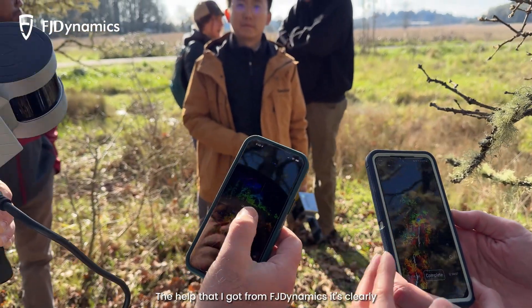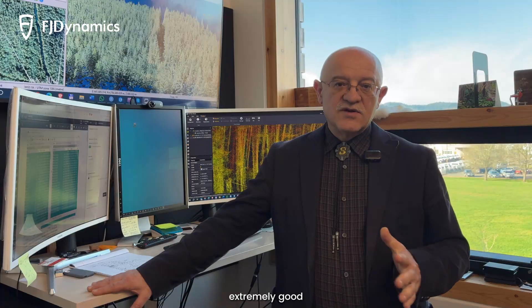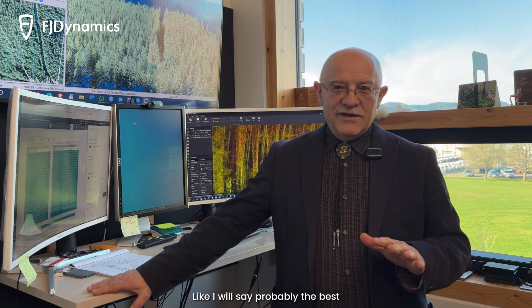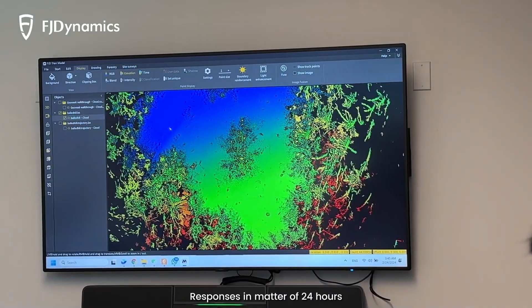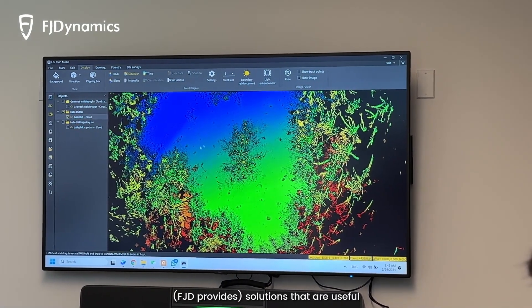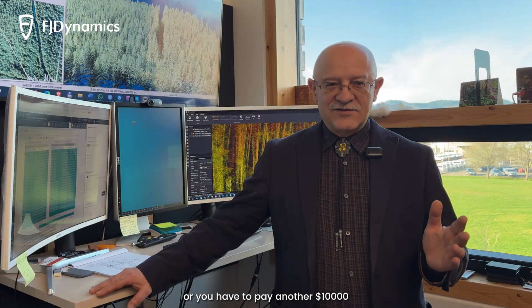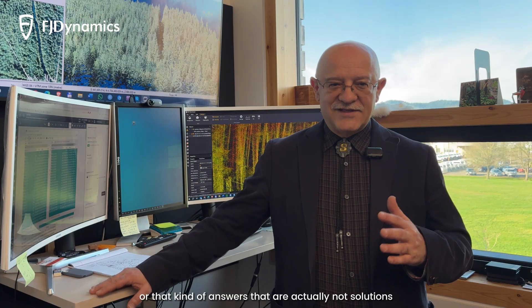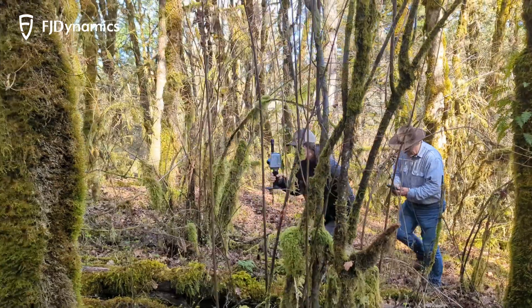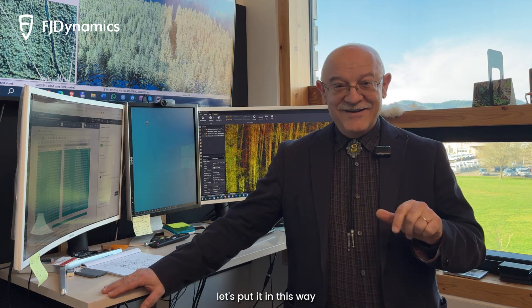The help that I got from FJ Dynamics is clearly extremely good — probably the best. Responses within 24 hours, and useful solutions — not answers like 'we can't do it' or 'you have to pay another $10,000.' Solutions that come very fast. If everything were like FJ Dynamics, everything would be great.